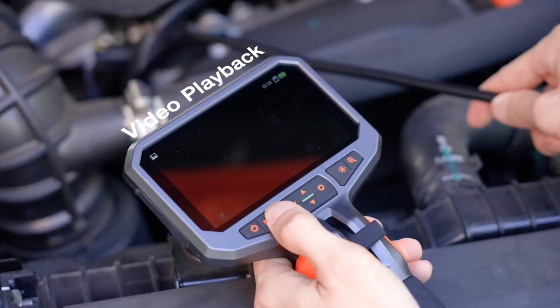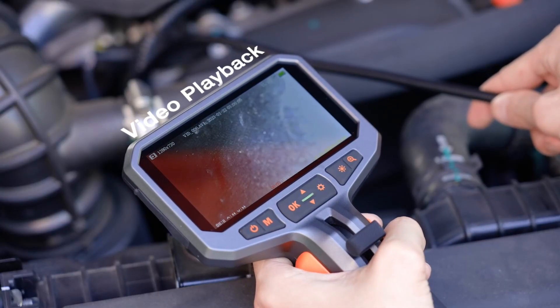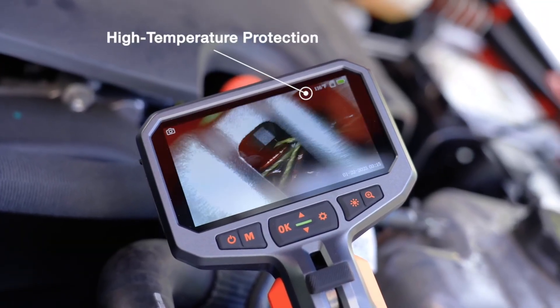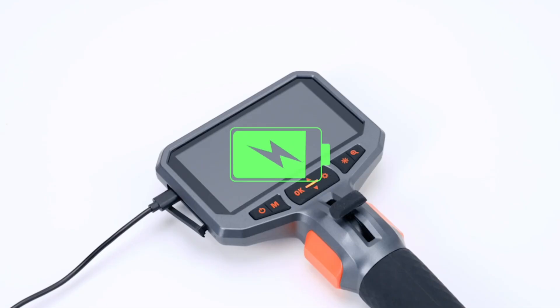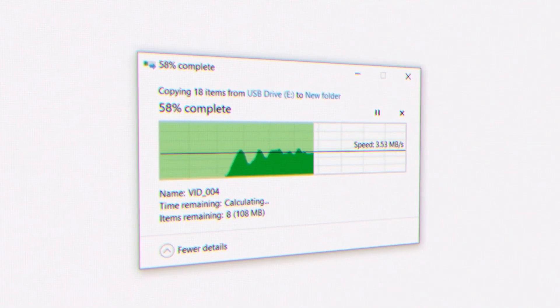Ideal for mechanics, electricians, and DIY enthusiasts, this industrial-grade endoscope delivers clear images and videos for thorough inspections. Whether you're diagnosing engine problems or checking pipes, the Teslong Borescope is the perfect tool for detailed and accurate inspections in a wide range of applications.